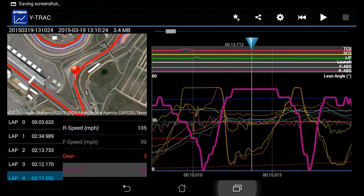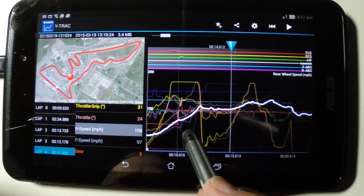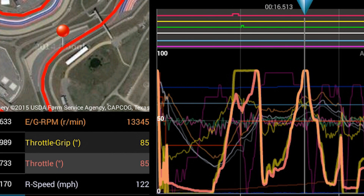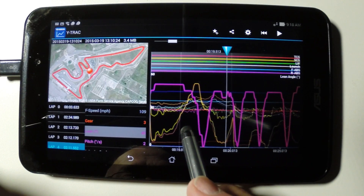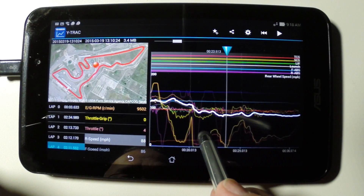Here the R1 is banked over more than 50 degrees to the right to power through the turn two sweeper at over 100 miles an hour. The rider is on the gas hard out of turn two at over 120 miles an hour, headed for the turn three, four, and five combination. Banking the bike back and forth at over 45 degrees, over 85 to 95 miles an hour, with 0.6 G's of side force.